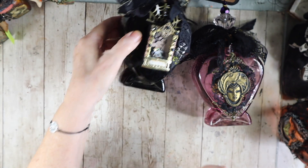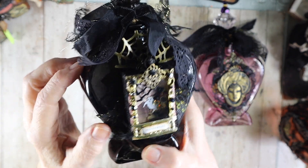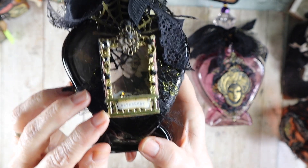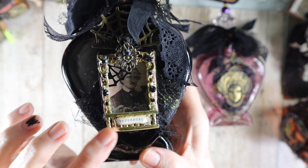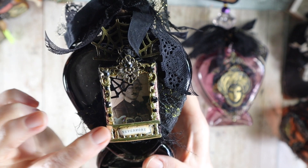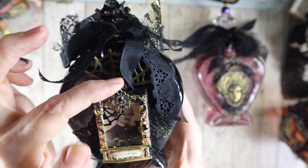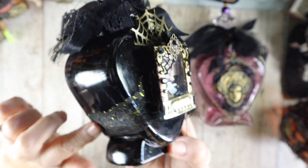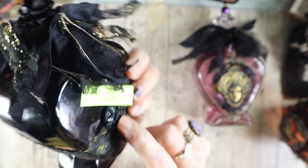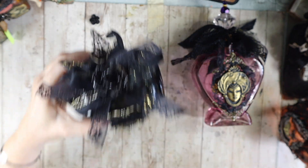Then we have a cool Edgar Allen Poe shadow box — it's kind of a shaker box. This is something else we made in our secret spooky society. It looks like he is at a balcony with this vintage Dresden trim. There's an acetate window with a spiderweb Swarovski rhinestone on here, a metal embellishment with a cool spider embellishment, lace trim on the sides with an old black button, and lots of wonderful trim on the cork. By the way, these all open.